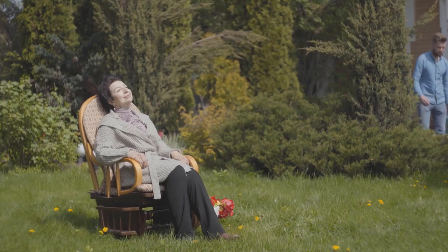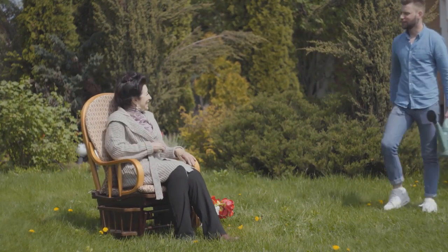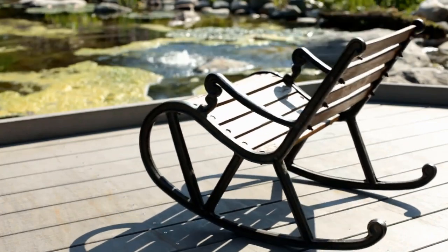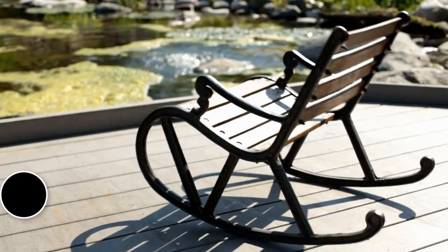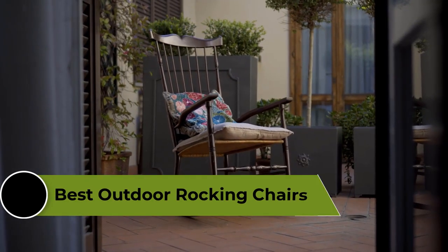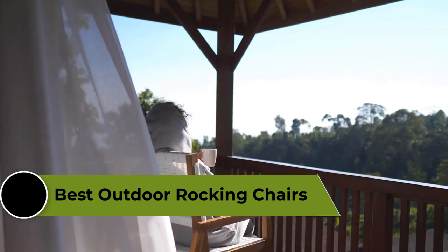An outdoor rocking chair is a classic piece of furniture that can add comfort and style to your outdoor living space. Whether you're enjoying a cup of coffee or reading a book, a good outdoor rocking chair should be durable, comfortable, and provide a soothing rocking motion. In this video, we're going to review the top five best outdoor rocking chairs available on the market.